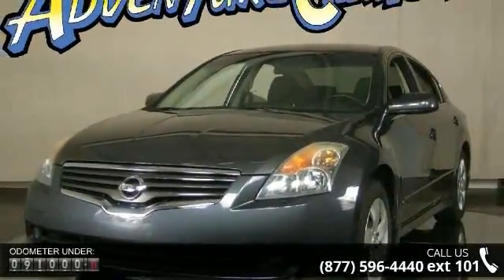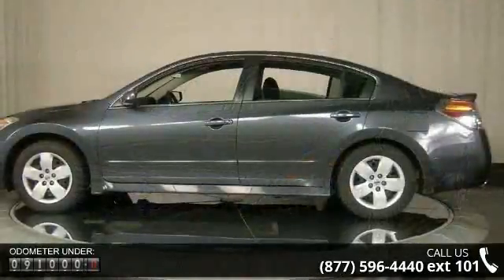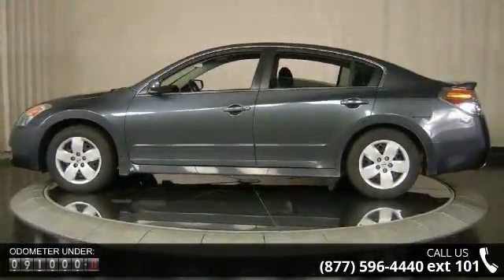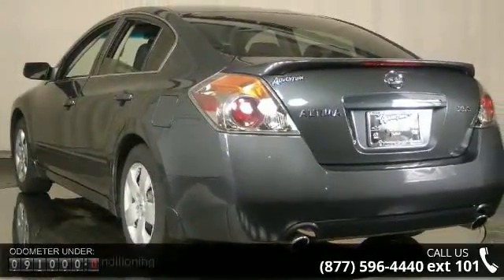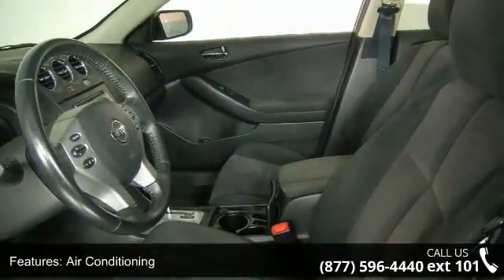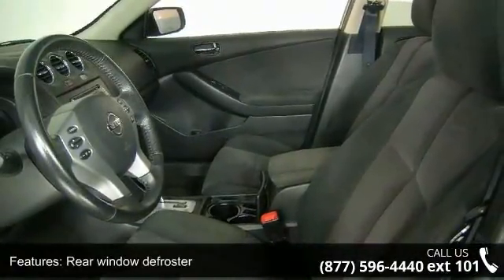Some of the top features included with this vehicle are air conditioning, rear window defroster, power steering, power windows, remote keyless entry, four-wheel independent suspension, speed sensing steering, four-wheel disc brakes, anti-whiplash front head restraints, and dual front impact airbags.